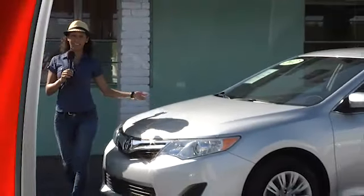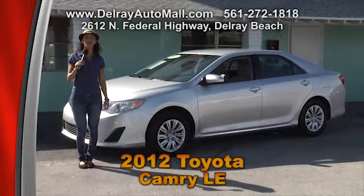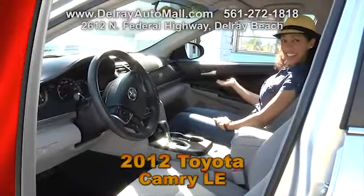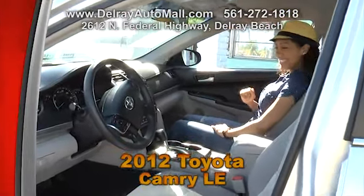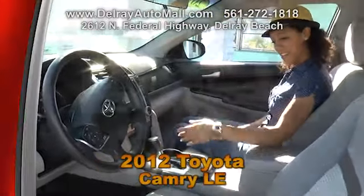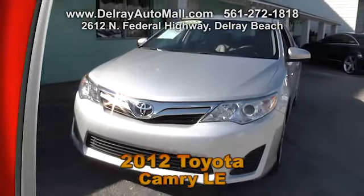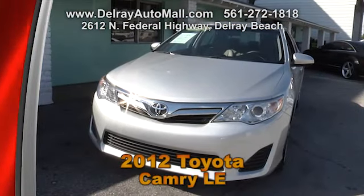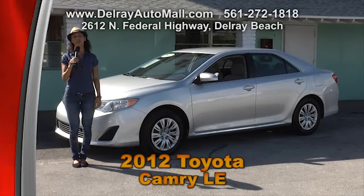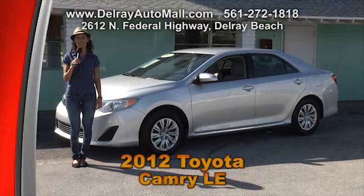Here's a wonderful family sedan that has lots of room and is great on gas — it's a 2012 Toyota Camry LE. With gray interior and custom inserts, this car includes automatic climate control, the power options of windows and door locks, traction control, a keyless entry system, and a clean auto check history. We have great financing over here, so as long as you work, you drive. Give us a call at 561-272-1818 or come check us out at 2612 North Federal Highway in Delray Beach.